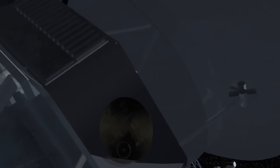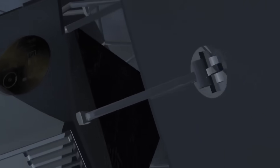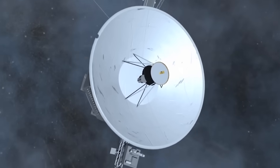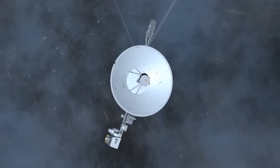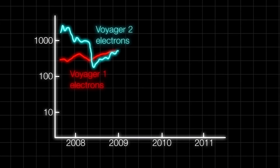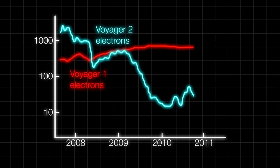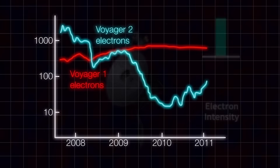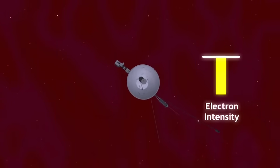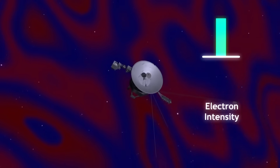Voyager 1, which crossed into interstellar space earlier in 2012, was unable to do this because its plasma science instrument stopped working in 1980 and was permanently deactivated in 2007. Instead, scientists had to rely on indirect data from Voyager 1's plasma wave subsystem to infer its crossing of the heliopause — the boundary where the solar wind meets the interstellar medium.